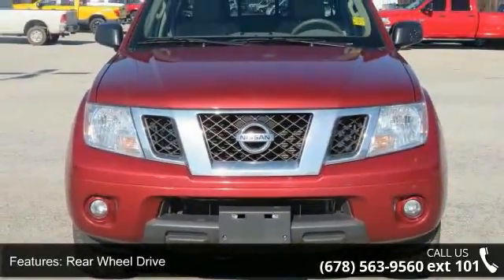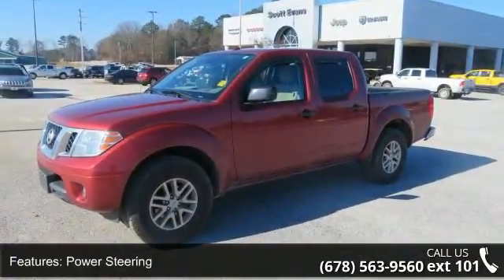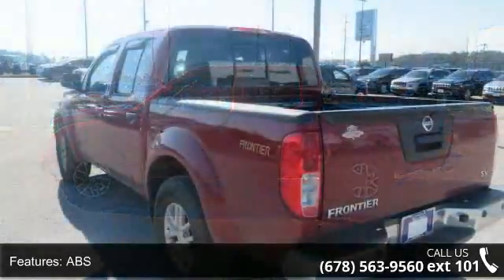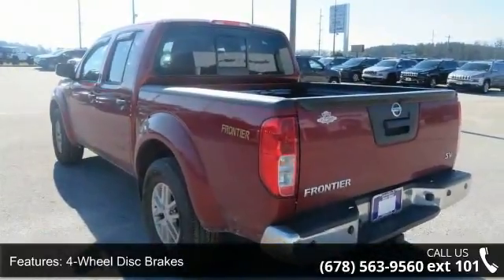Some of the top features included with this vehicle are rear wheel drive, power steering, ABS, 4 wheel disc brakes, brake actuated limited slip differential, aluminum wheels, sliding rear window, privacy glass, power door locks and satellite radio.